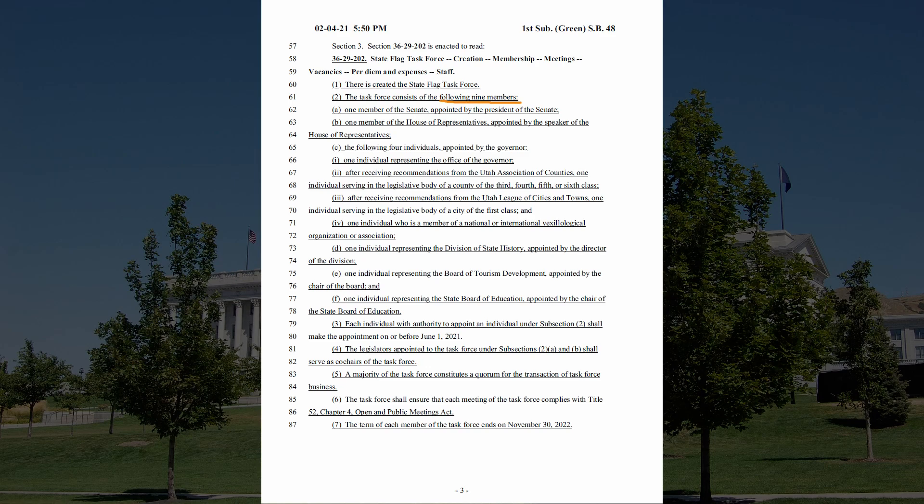On page three, it tells us there will be nine people selected for the task force. Most of them will be selected by various lawmakers. One member that really stands out to us is an individual who is a member of a vexillological association. This should be good news for those of us who love great flag design, and hopefully this member will steer the others in the right direction. Another individual will be a representative of the Board of Tourism.